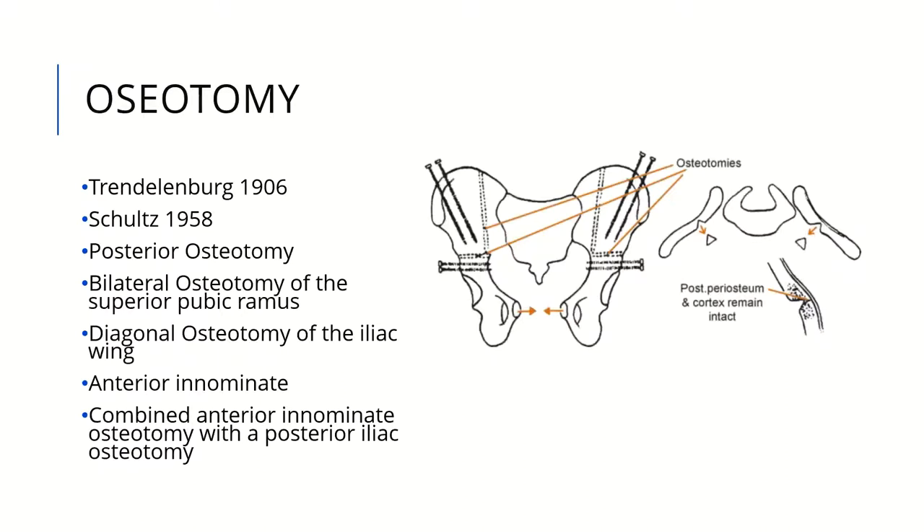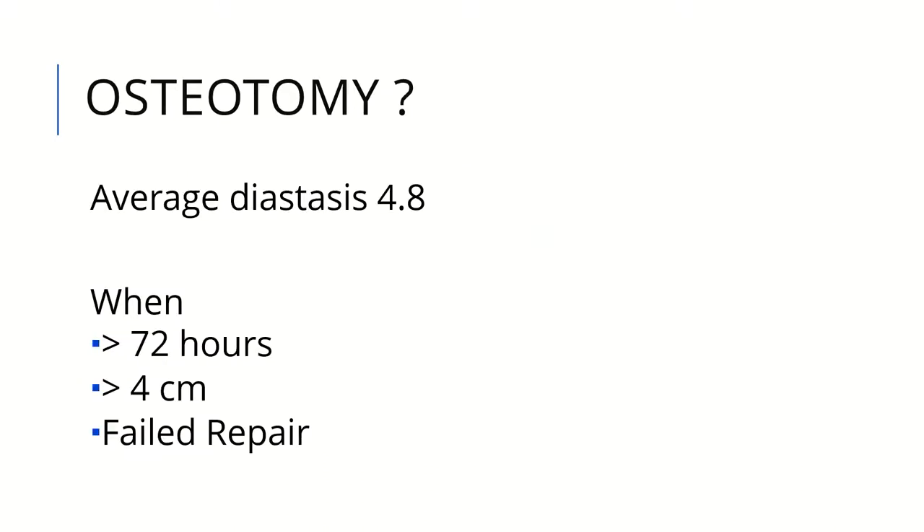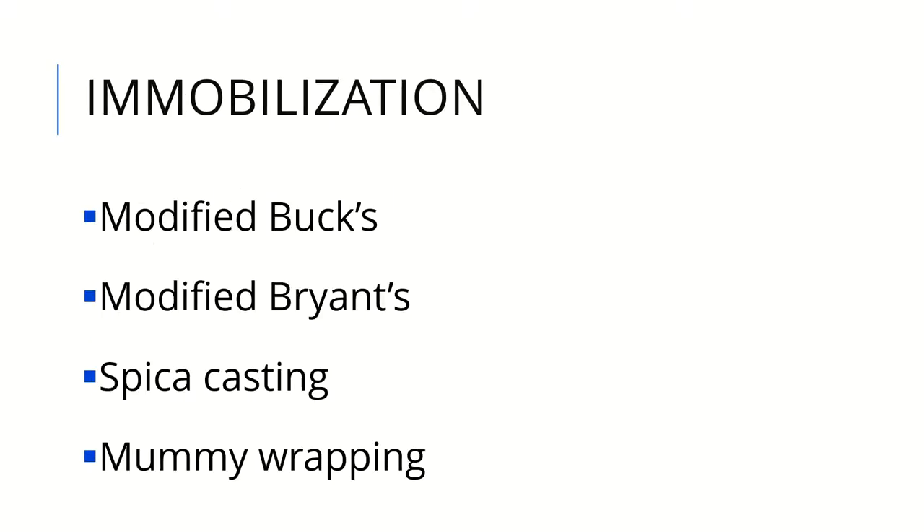Regarding osteotomies, they have been used in such cases since the 19th century. Most centers now perform combined anterior innominate and posterior iliac osteotomies, or anterior osteotomies alone. When to perform osteotomies remains debated and depends on the center's experience. The diastasis threshold is around 4.8 cm, and classic literature advises osteotomy if closure is after 72 hours, or if diastasis is more than 4 cm, or on failed repair. Postoperative immobilization is a very important and critical step in management.